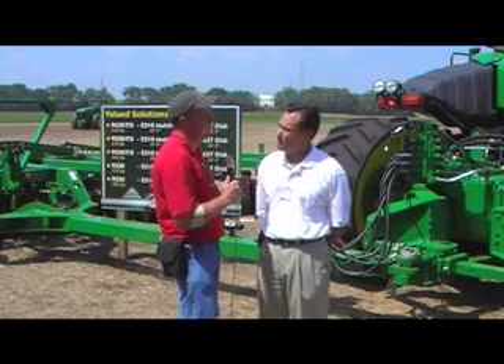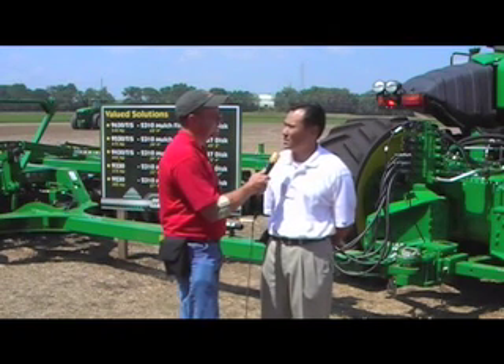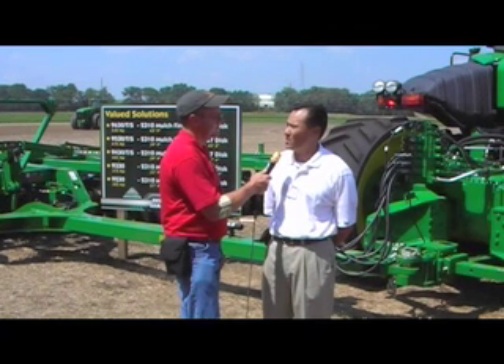They could conceivably stair-step into it a little bit instead of doing a full conversion of the equipment they've got. They absolutely can. We have a term called scalable accuracy. We actually have different levels of accuracy from plus or minus 13 inches all the way to what we call sub-inch accuracy. Each level of accuracy requires a different level of investment, so they can start on the lower precision end and then work their way up with the same components from John Deere.